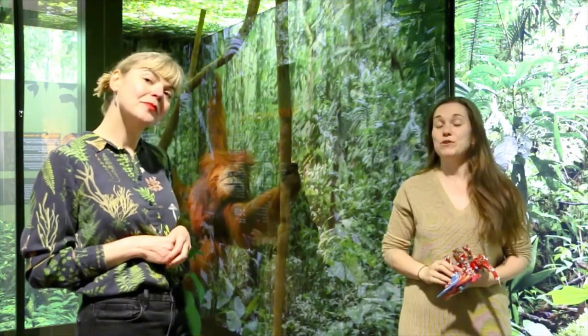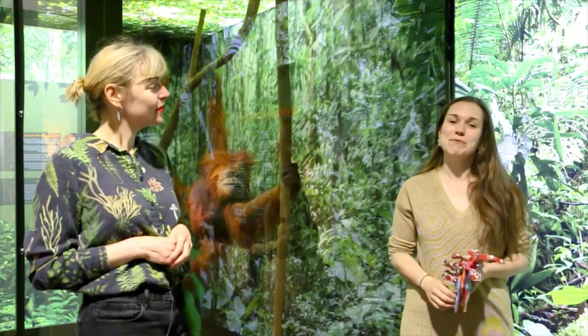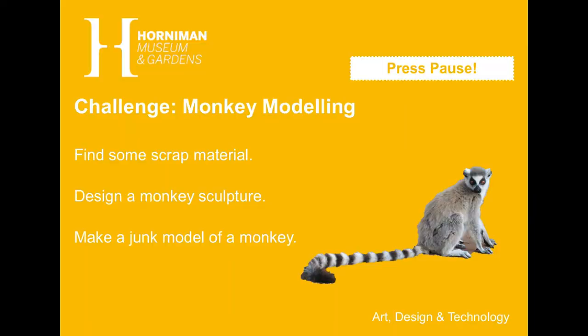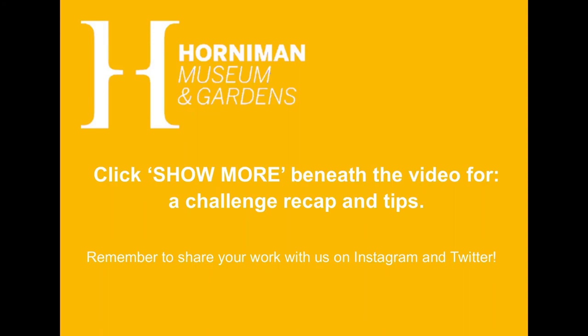We wondered if you guys could create a monkey sculpture by reusing materials that you can find in your home. Good luck! Challenge — Monkey Modelling: Find some scrap material, design a monkey sculpture, and make a junk model of a monkey.